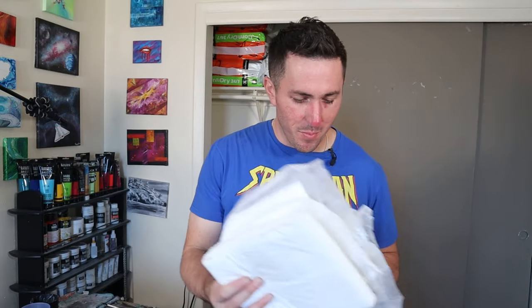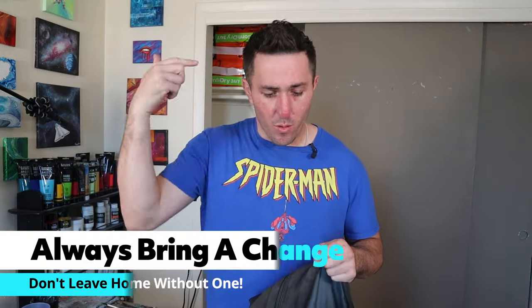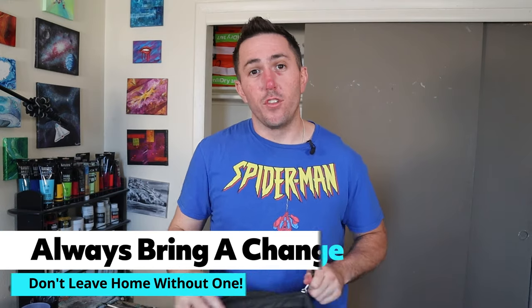When you first start needing to wear diapers to work or school, it can be really scary and intimidating. So in today's video, we're gonna go over some tips that will help you out. The first tip is to never leave your house without a change. If you do that and you need to change, you're gonna end up in the very situation we're trying to avoid. So try not to forget a change — always pack that.